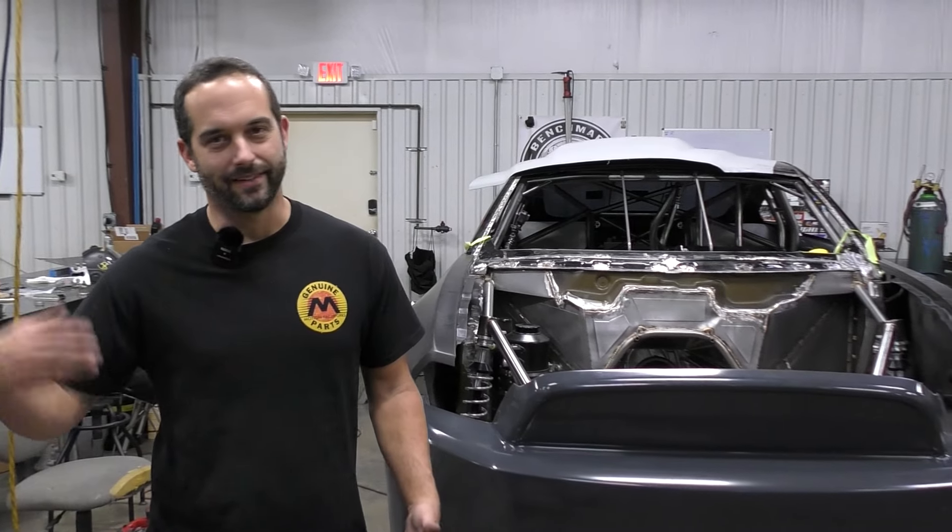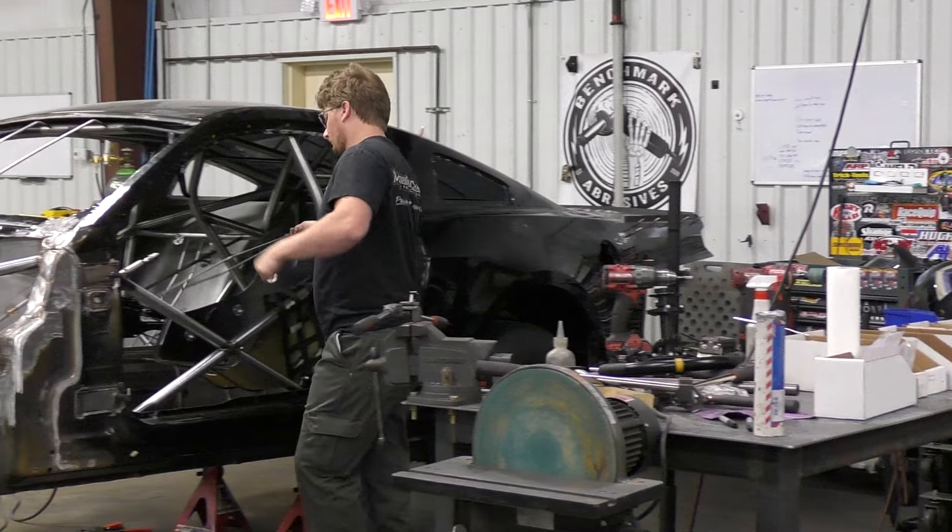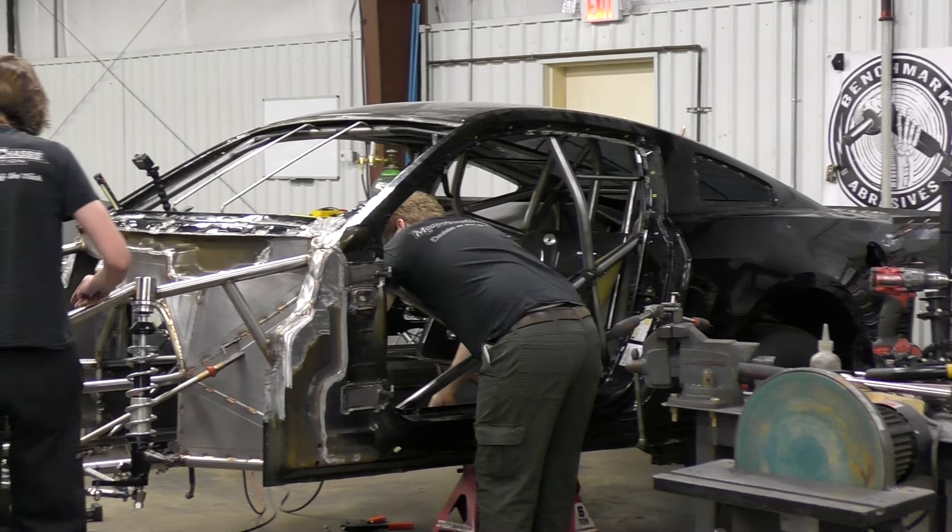How do you feel about the car so far? Outstanding. We're ahead of my mental schedule. We're still tight, obviously, with like six weeks to the race. But the last week that we've been here, the progress has just been insane.